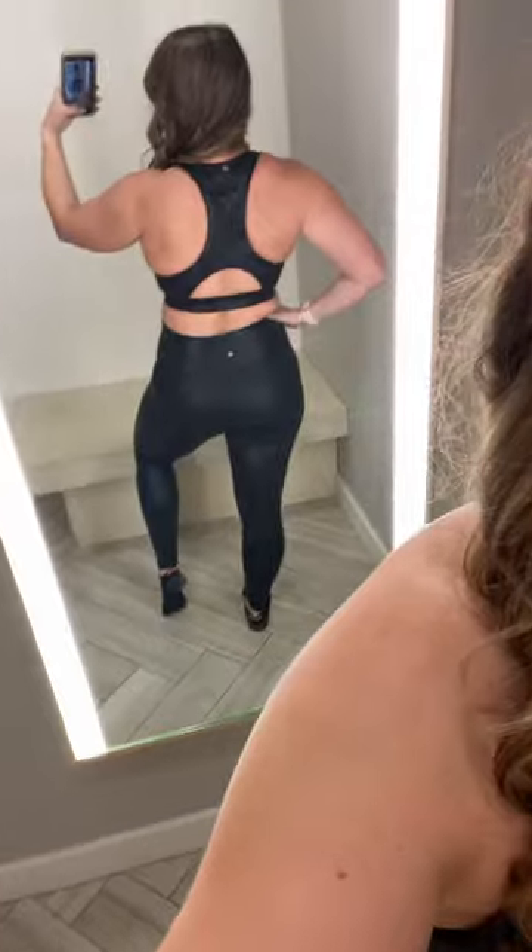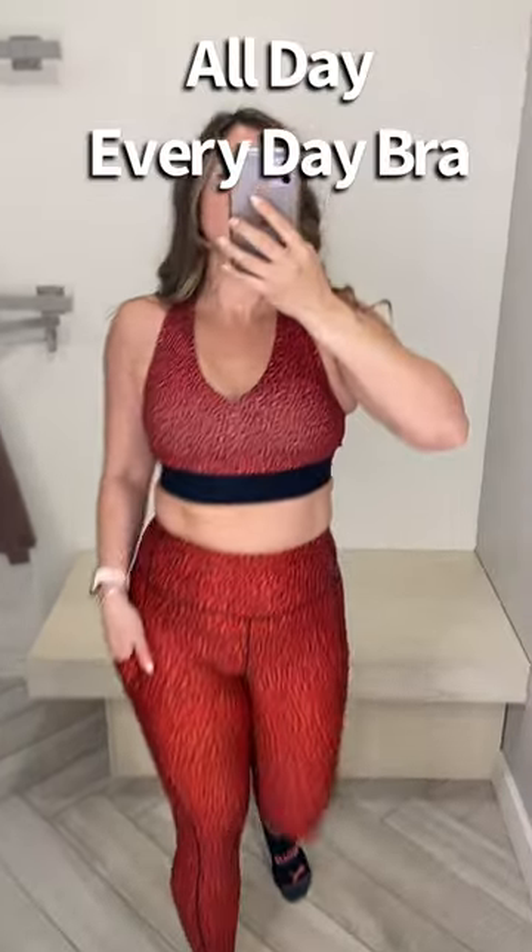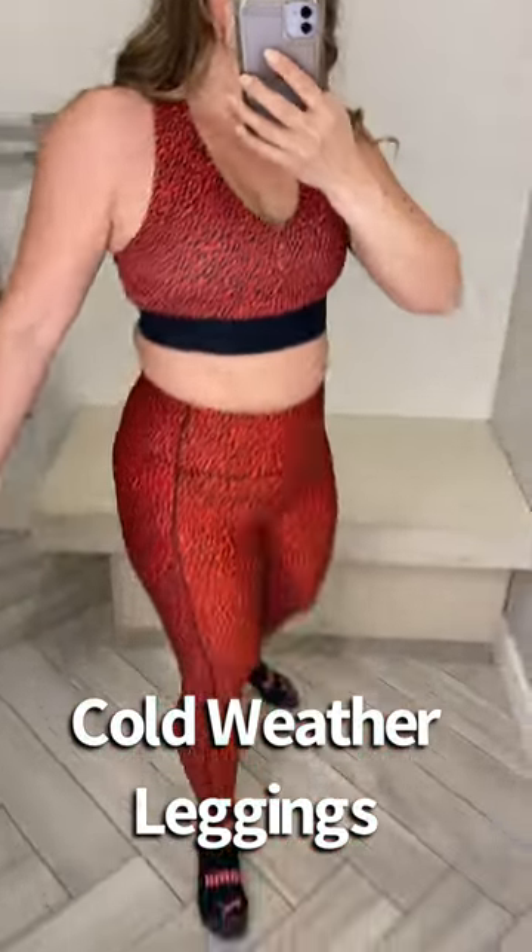Then I tried more of the Vanessa Hudgens collection. These are two-inch inseam shorts. Here is the All Day Everyday Bra and Cold Weather Leggings. These are not super thick but they do have a lining, so you'd be warmer in the winter time.